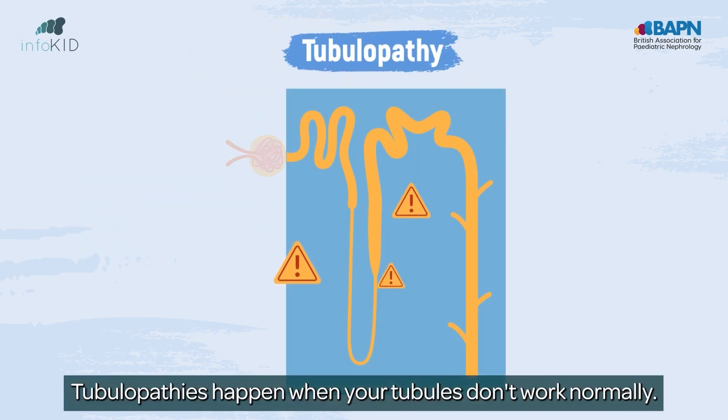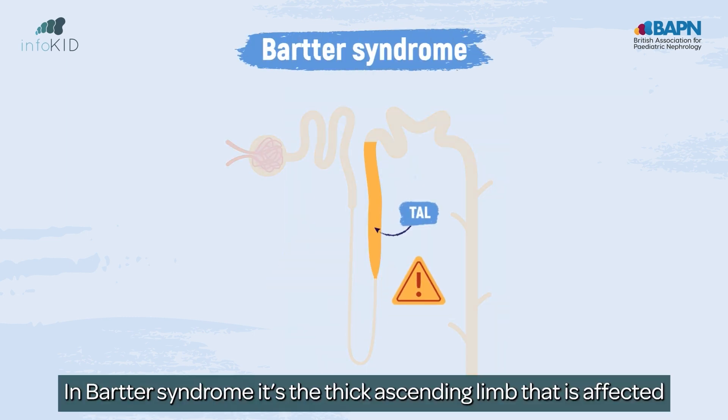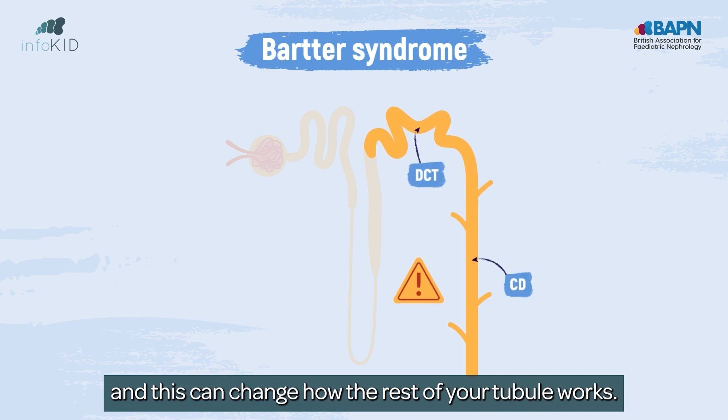Tubulopathies happen when your tubules don't work normally. In Barter syndrome, it's the thick ascending limb that is affected, and this can change how the rest of your tubule works.